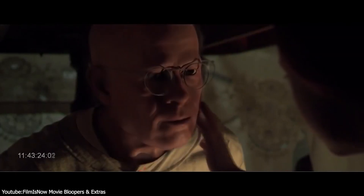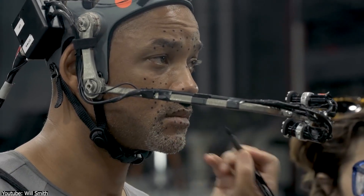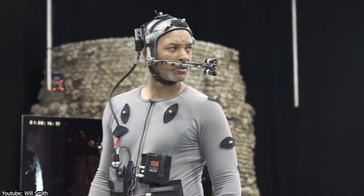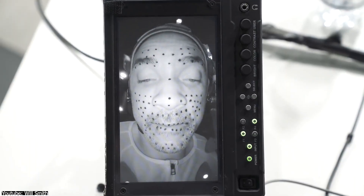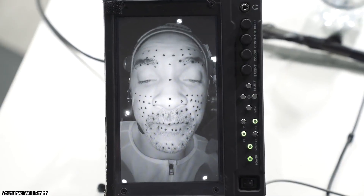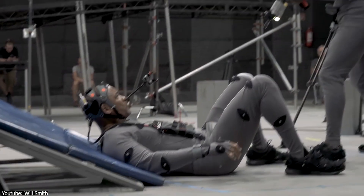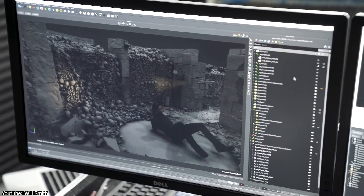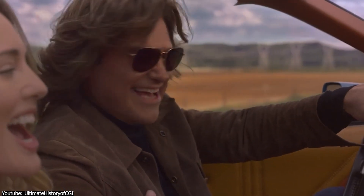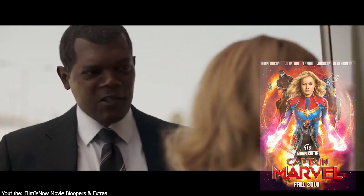For years, visual effects artists have been honing the skill of de-aging actors by digitally mapping their performances using dots on their faces. This often involves capturing data with head-mounted cameras and manipulating the performance through advanced software. A combination of expert makeup work, tracking dots, and the inclusion of younger actors in key scenes creates a digital paint box in post-production. This approach was successfully used for younger versions of Kurt Russell in Guardians of the Galaxy Vol. 2 and Samuel L. Jackson in Captain Marvel.